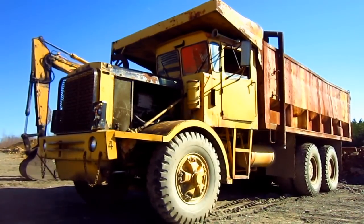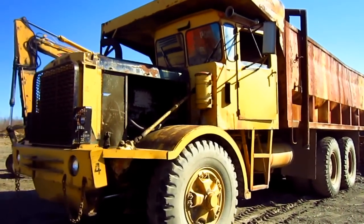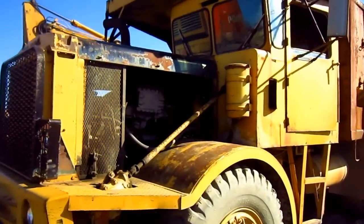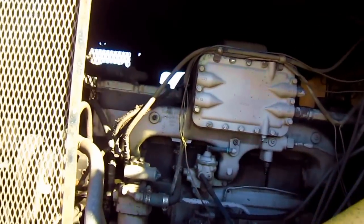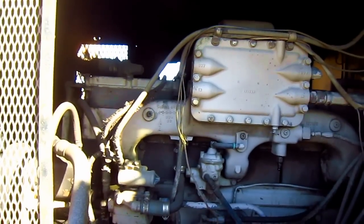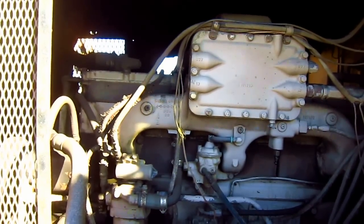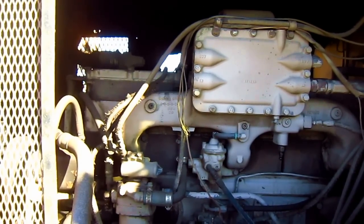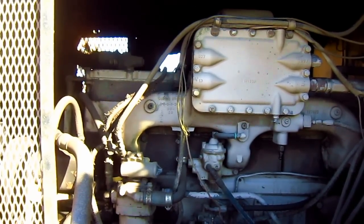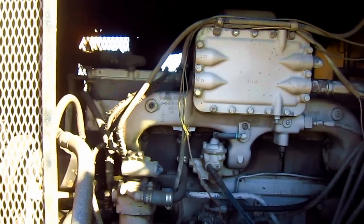Now let's go and get a closer look at this cool truck. The TD 1120 was available with Cummins or optional Detroit power, depending on what the customer preferred. This particular 1120 is Cummins powered, and the engine under the hood is a Cummins NTA 855 turbo diesel, which produces 420 horsepower.